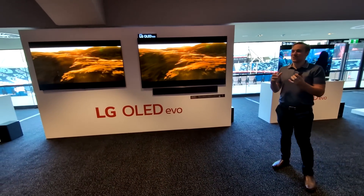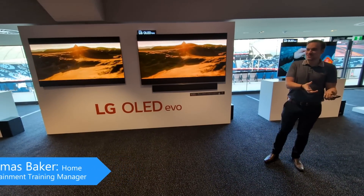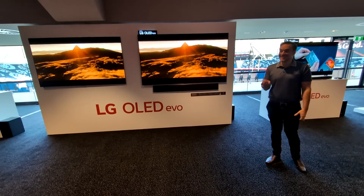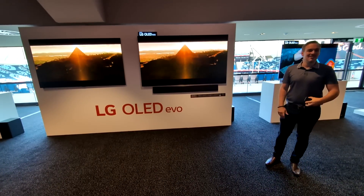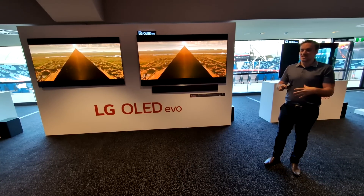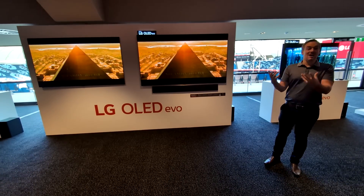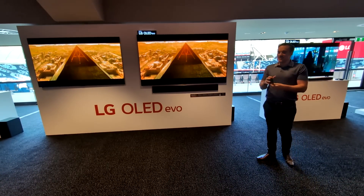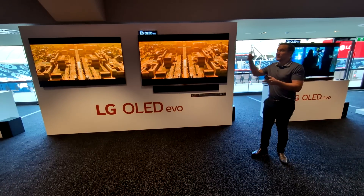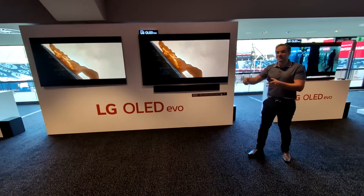We all know that lenses are lenses and resolution is pretty high these days, but the processor is everything — whether it's a computer, a camera, an iPad, whatever it is. The processor can make things faster, sharper, and more vibrant. These days, even while content is playing or while you're filming, the camera or TV is looking ahead and figuring out how to make what's coming up look even better.